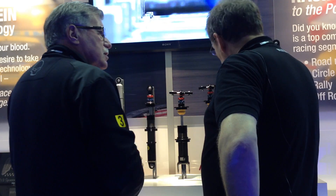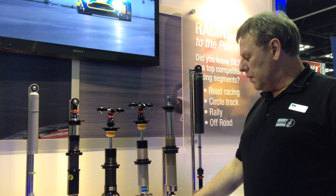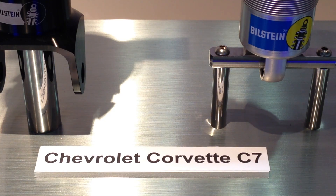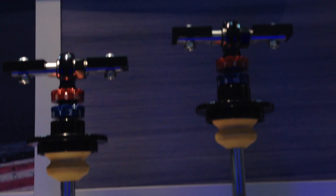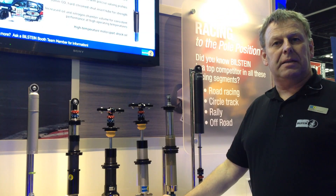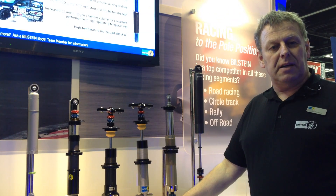My name is Jörg Hoffmann, I'm the head of motorsport sales for Bilstein in Germany and in Europe. A very interesting new product is our damper for the Chevrolet Corvette C7 for racing use in different classes. Here you can see the dampers — it's a two-way MDS system, meaning that the bump and rebound is adjustable by the racer separately.